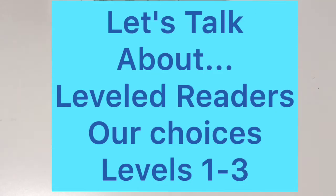Hey YouTube friends, welcome back to my channel. Today's video is about readers, specifically leveled readers. I want to share with you some of the selections we have made for my daughter for her second grade year.